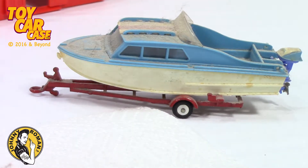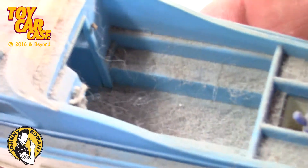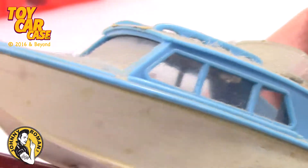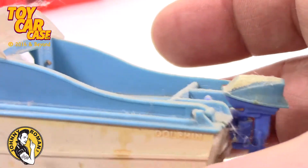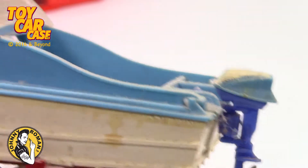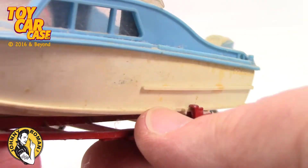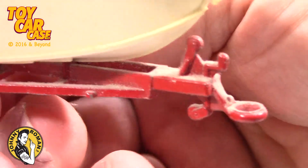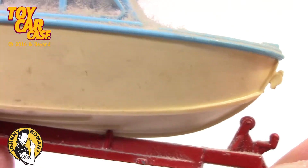Look at this boat — I'm digging it. I'm on a trailer and everything. It's got the dust and showing of age. This one looks like Gilligan's Island — the SS Minnow. It's got a cool trailer with a winch on the front to pull that baby up. Holy smokes!